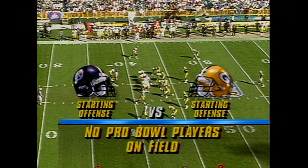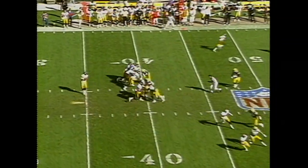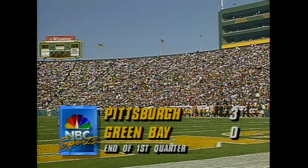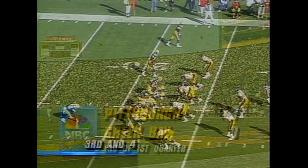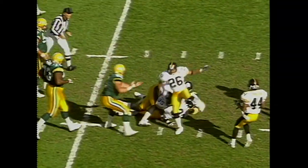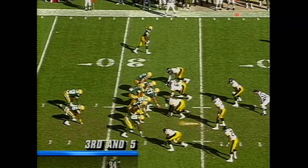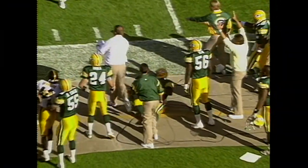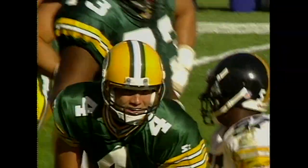Pittsburgh starting offense versus the starting defense of the Packers. There are no Pro Bowl players on the field. O'Donnell, all the time in the world, to Stone — and he is going to be short. First quarter comes to a close, Pittsburgh leads 3-0. Third down — Workman has the reception, may pick up the first down. Favre throws a nice touch to Sidney and he has it. He's out at the 43.